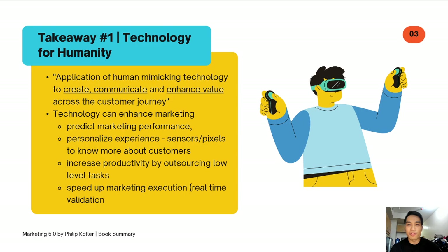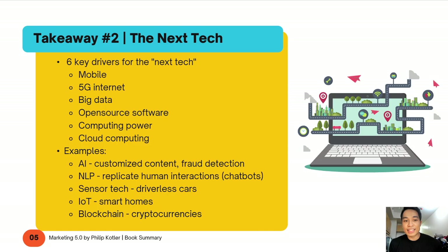The second key takeaway is what they call the next tech. You may have heard of artificial intelligence, facial recognition, and so on — these technologies have already been available for some time. But because of six key drivers, we're experiencing and yet to experience a further acceleration of all of these new-age technologies. I'll share with you those six key drivers that are enabling the next tech.